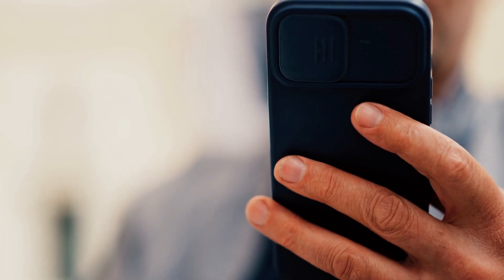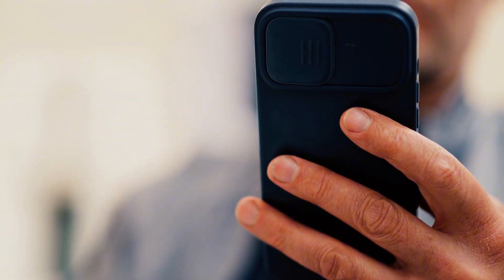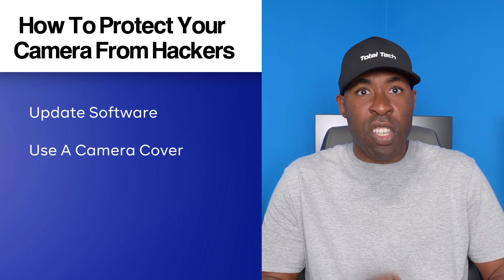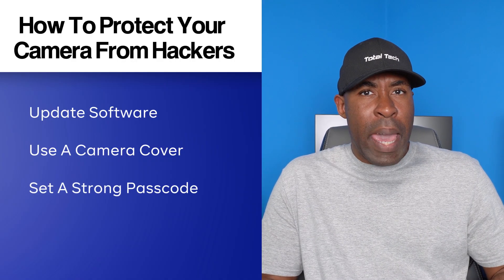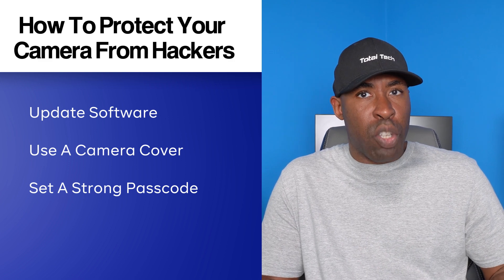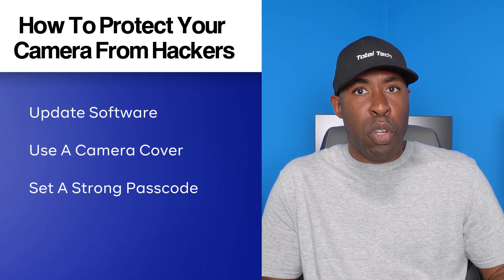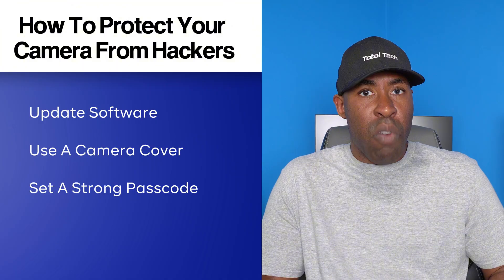Next, consider investing in a phone case with a built-in camera cover. It's an easy and effective way to ensure that no one can watch you through your phone camera, even if spyware has already been installed on your phone. Third, make sure your phone has a strong password or a biometric lock. Most of the time hackers are people that we know, and it's a lot easier for them to download spyware to your phone if they can easily unlock your device, as opposed to doing it remotely.